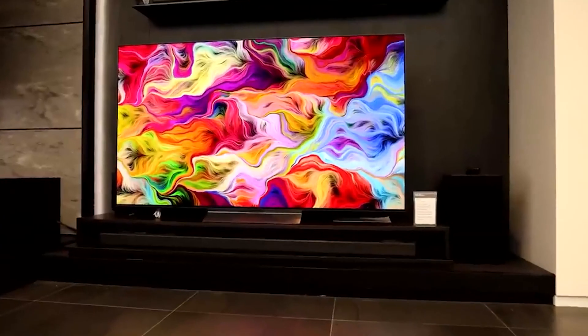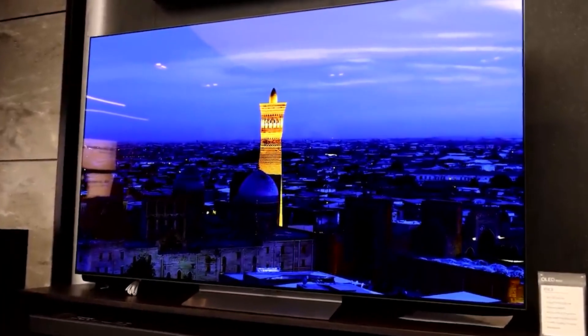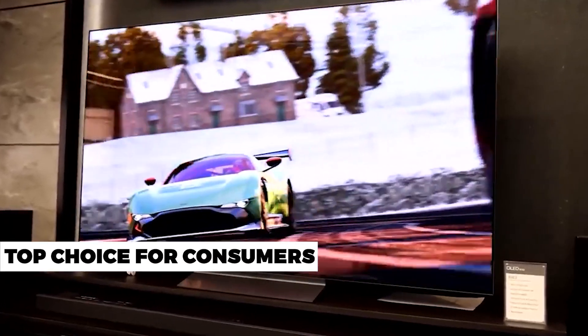For several years, OLED TVs from LG and Sony have topped our TV ratings due to their excellent overall picture quality, compelling HDR performance, and nearly unlimited viewing angles. All of this has made OLED TVs the top choice for consumers seeking a cutting-edge TV viewing experience and willing to pay a premium for it.